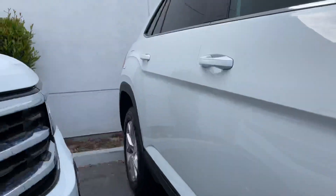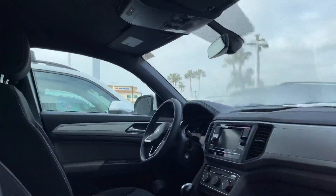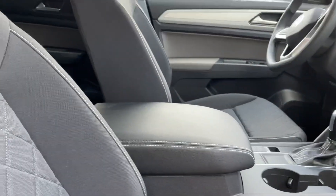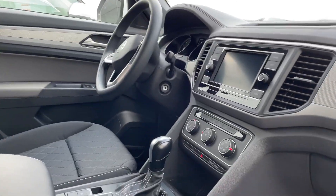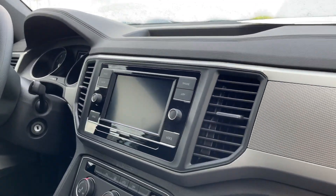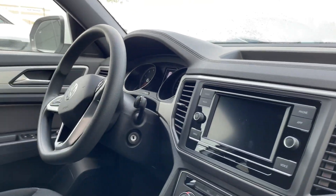Let me open it up so we can look inside. You do get a lot of space within the Atlas Cross Sport. As you can tell, this one is the cloth interior, which makes it very nice — it's very luxurious. Here's your infotainment center as well as your cockpit.